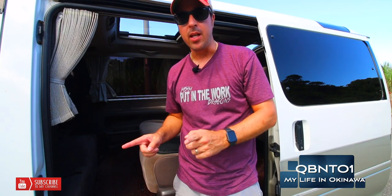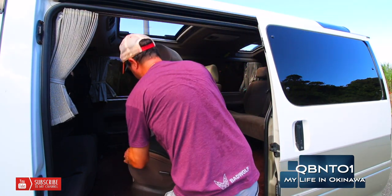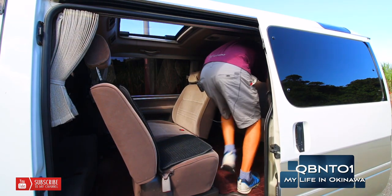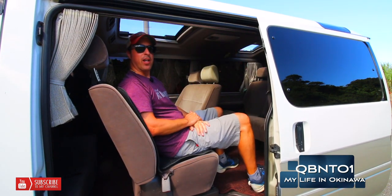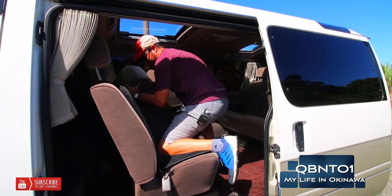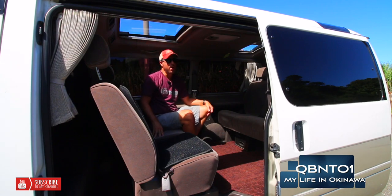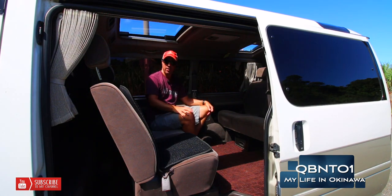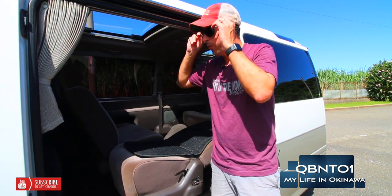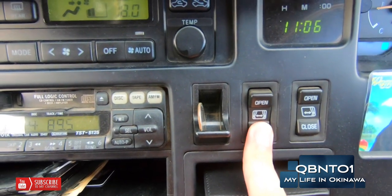A cool thing about this van is that the seats actually flip around. The seats are in really good condition. We bring this forward, then we pull this, and it should turn right around. It is pretty comfortable in here. You can sit here and you can face your friends, and you can actually put a little table in here if you want. This seat does the exact same thing, although it's a little tougher. There's a big sunroof here, and it is literally right now about 91 degrees.